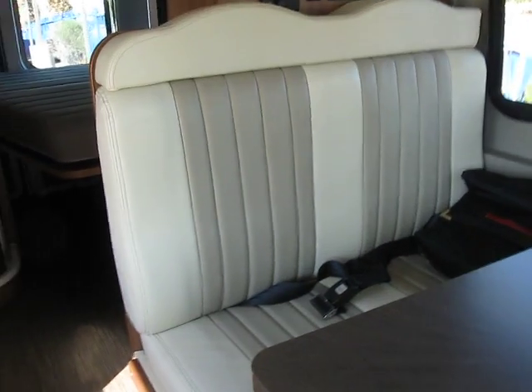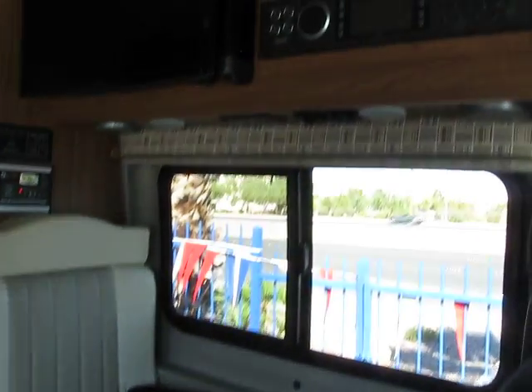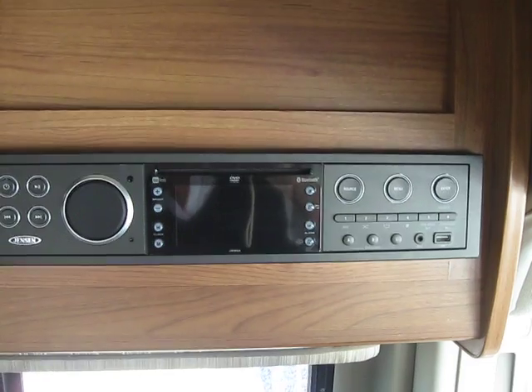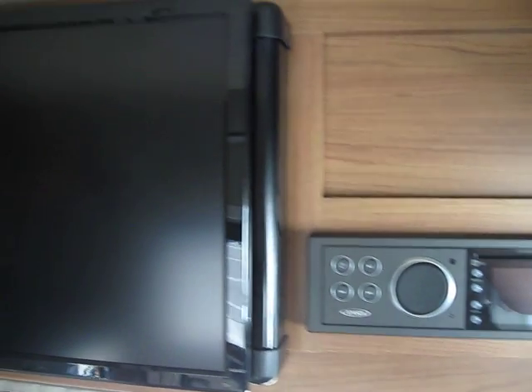Here's your dinette. This is kind of neat — it does have a leaf down here that swivels out and around. You could actually have five people sitting at the table here for dinner. Back in the back is your nice AM/FM/CD/DVD player, and right next to it is your TV.